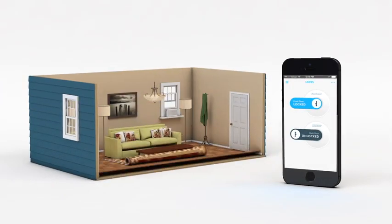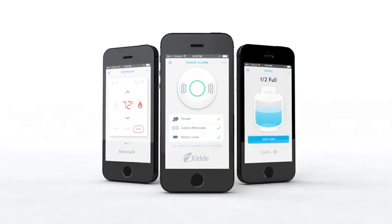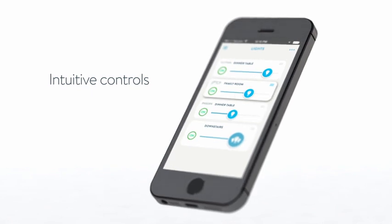Controlling items like air conditioners and door locks couldn't be easier. With simple unified design, everything is clear, intuitive and incredibly easy.